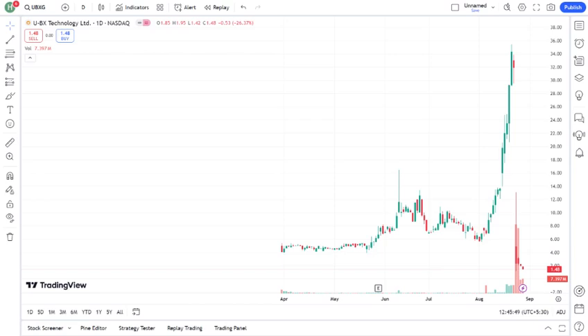Looking ahead, the future for UBXG could be promising if — mention any conditions like market trends, company performance, or external factors. Analysts are predicting — mention any analyst predictions or your own thoughts on where the stock could be headed.